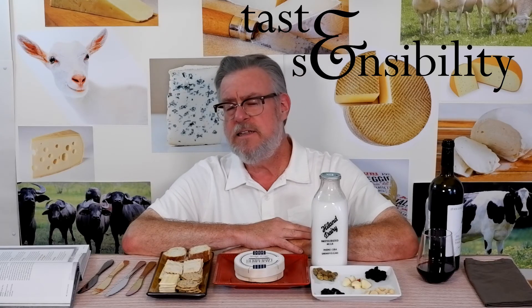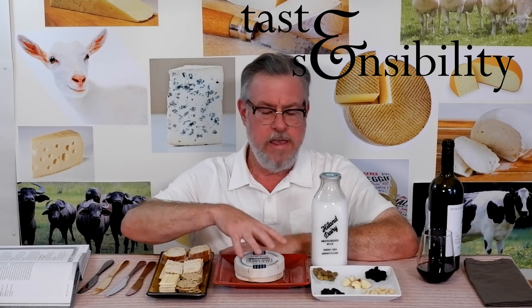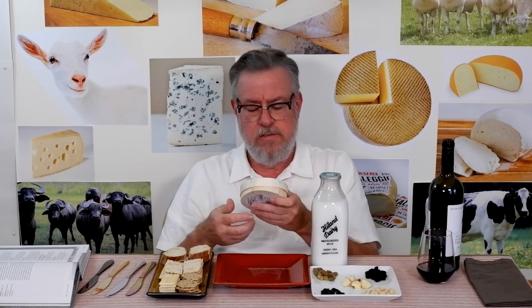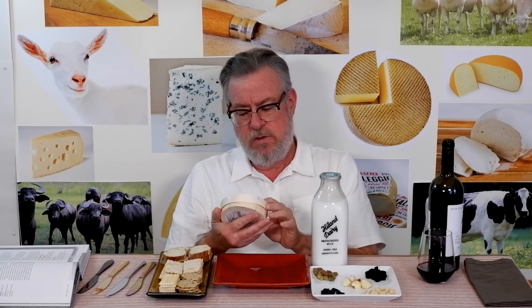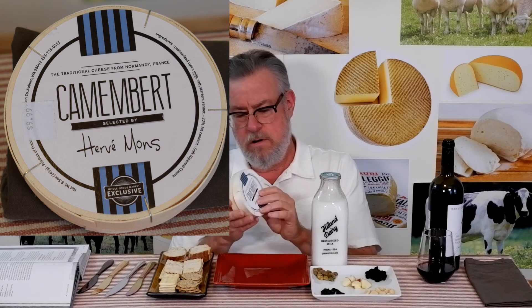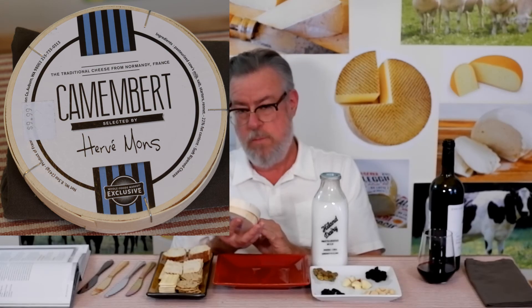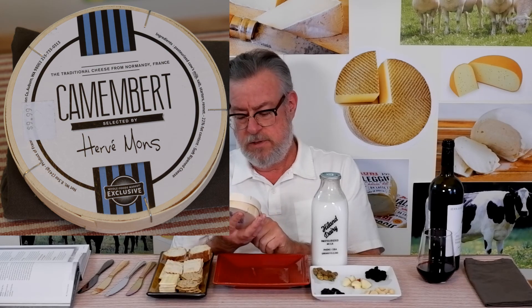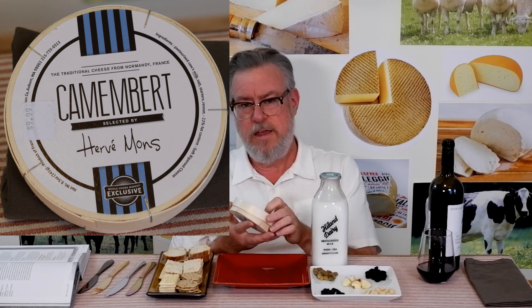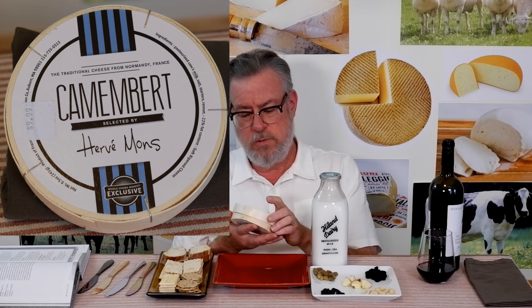Hello, I'm Doug and this is the Taste and Sensibility channel. Today on Brie Like Cheese number 19 we're looking at a French Brie-like cheese called Camembert. This is from Normandy, the traditional region for Camembert. This one is from Hervé Mons, a cheesemaker in Normandy, and it says exclusively through Whole Foods. They seem to do a lot of deals with Whole Foods and ship their whole supply of some specialty cheese.